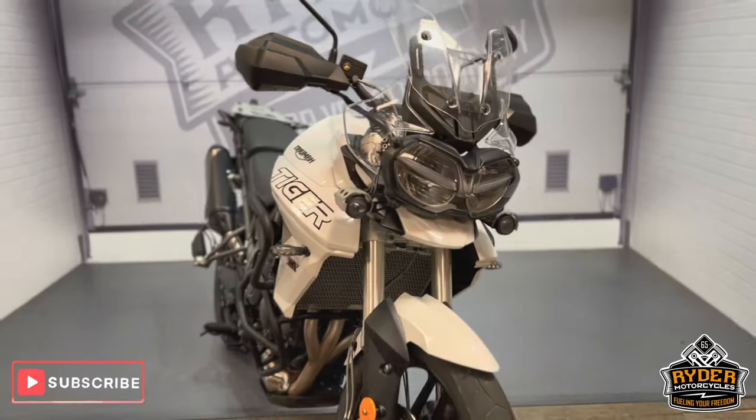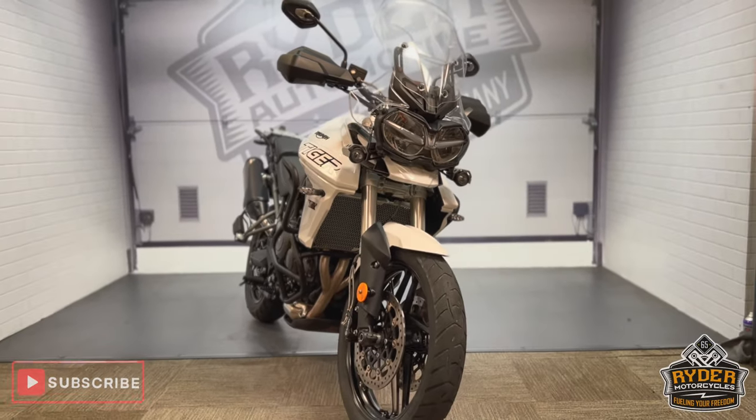If you'd like to know any more about the bike or would like to come and view it, it's at Riding Motorcycles, Castle Road.